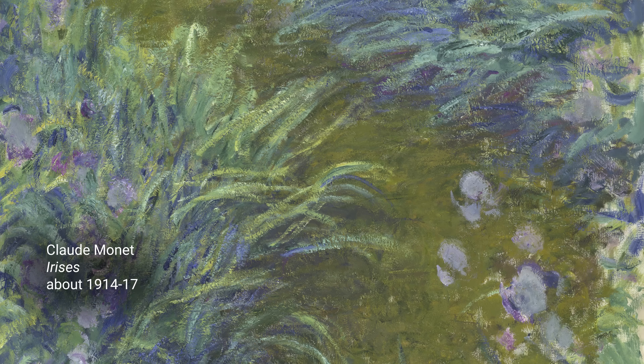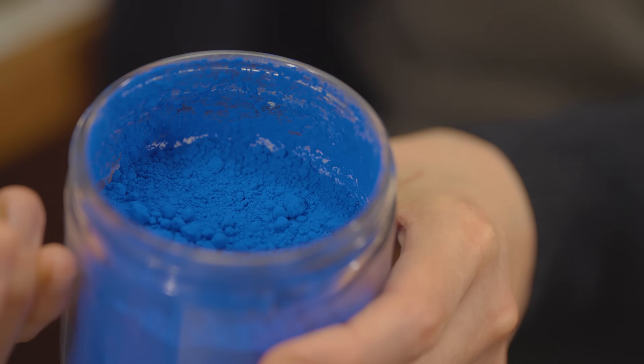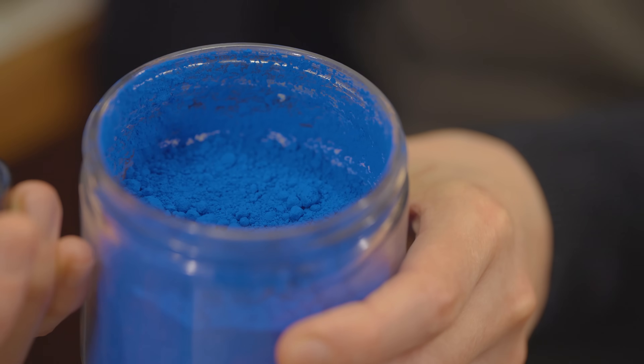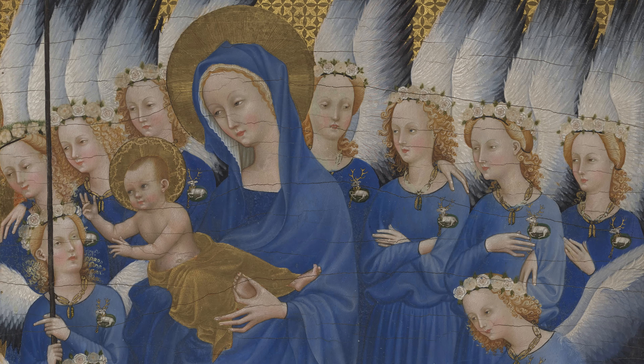You can also find Synthetic Ultramarine in darker blue areas of Monet's Irises. So where else will you see Synthetic Ultramarine? By the 1850s it was even being used in laundry bluing, a blue colourant added to laundry to enhance whiteness, showing how cheap it had become. It is still widely used today to colour paints and plastics. Far from the exclusive origins of this colour, it is now found in objects such as plastic water bottles, as well as in other everyday items.